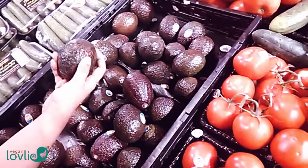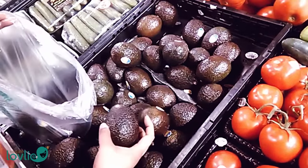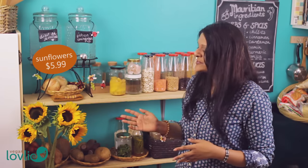I also got some avocados — these will go in salads or smoothies, or sometimes I just slice them in half and have them with some maple syrup and paprika as a snack or for breakfast. And finally I got these beautiful sunflowers that you can see at the back — when I saw them in the store I couldn't resist buying them, and they weren't that expensive either.